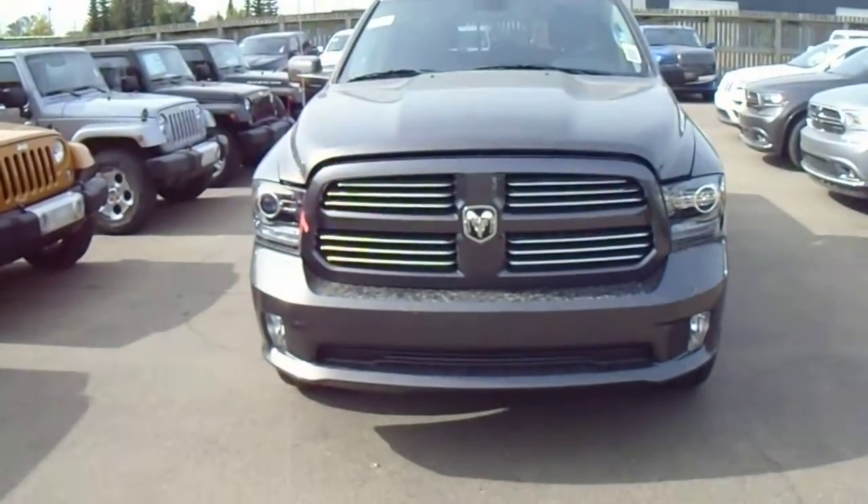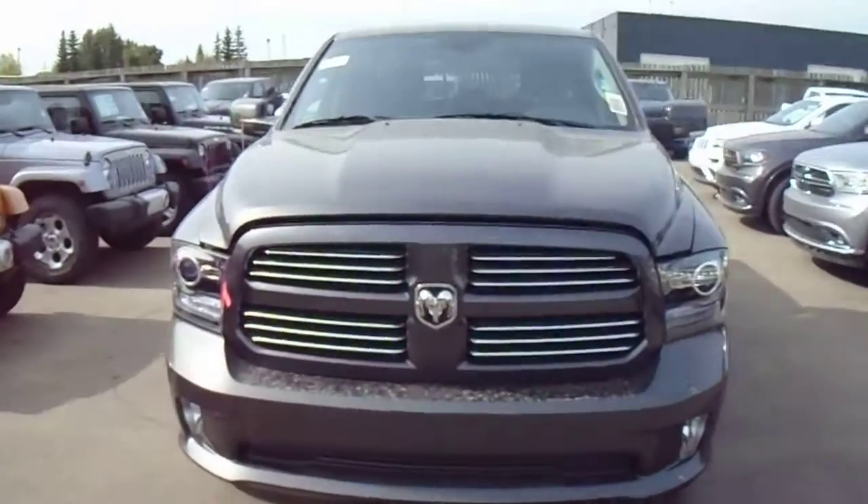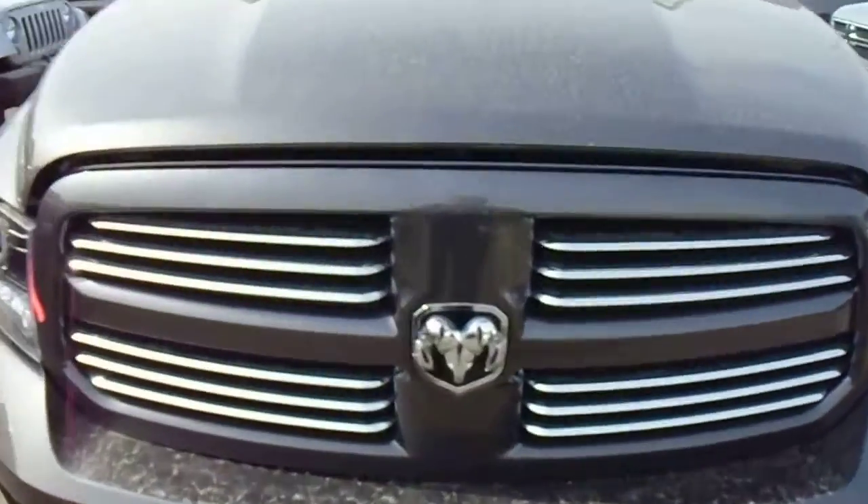Hey there Anita, Chris Marshall here from Londonderry Dodge, here to show you the 2014 Ram 1500 Sport Crew Cab. Very fantastic model here — let's start under the hood.